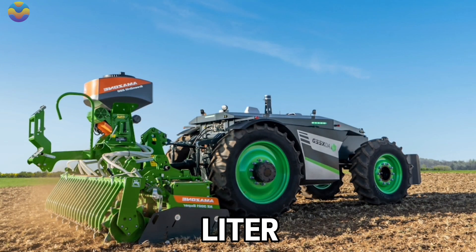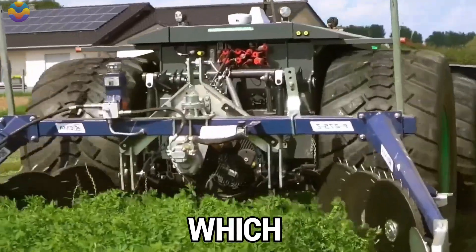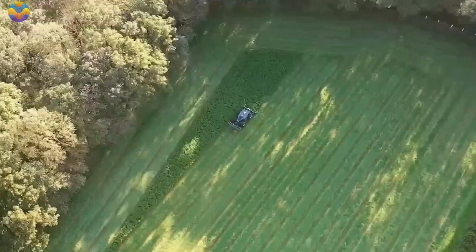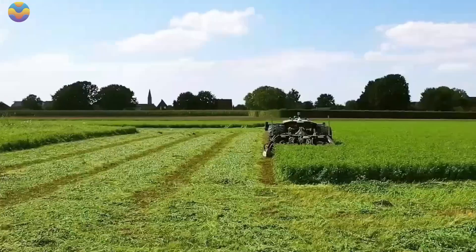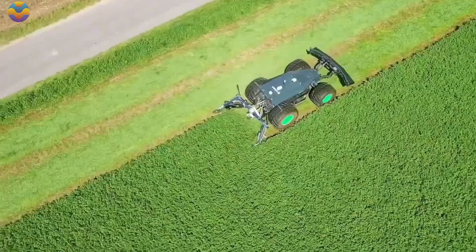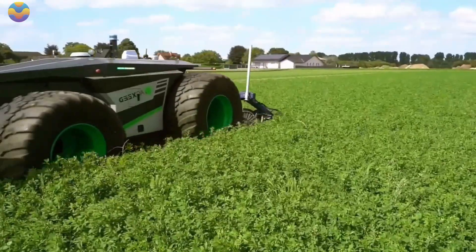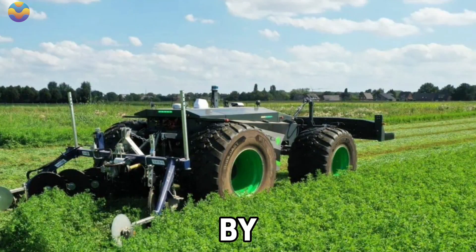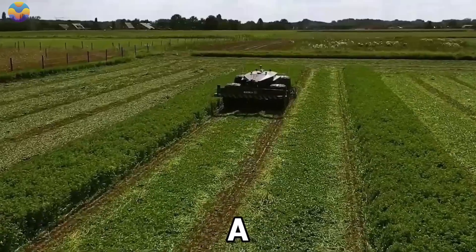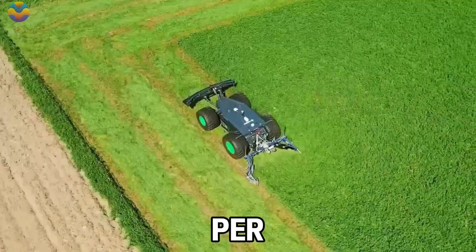A powerful 2.9-liter Deutz 4-stroke diesel engine, which can produce 75 horsepower, fuels the Agbot 2.055 W4. With this engine, the mower can cover great areas quickly because a high speed of 13.5 km per hour can be achieved. It is also complemented by a high-powered hydraulic pump that has a powerful flow rate of 85 liters per minute.